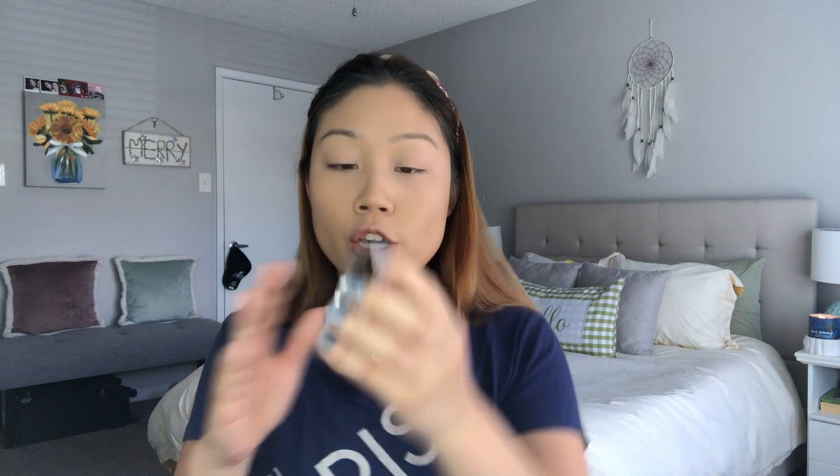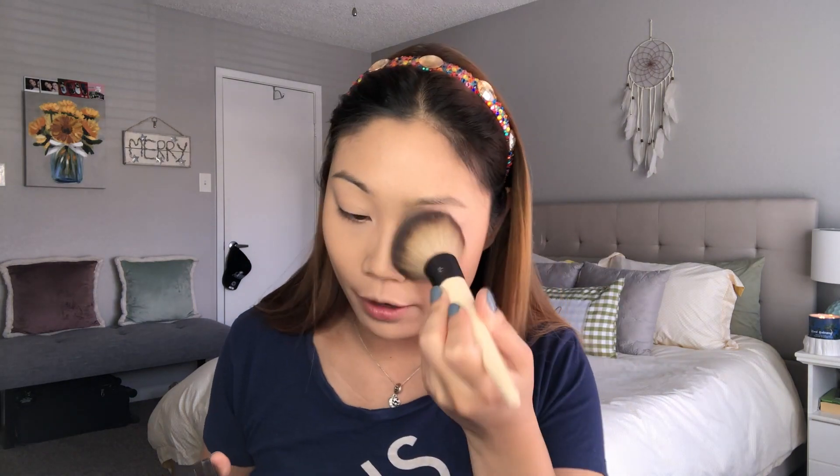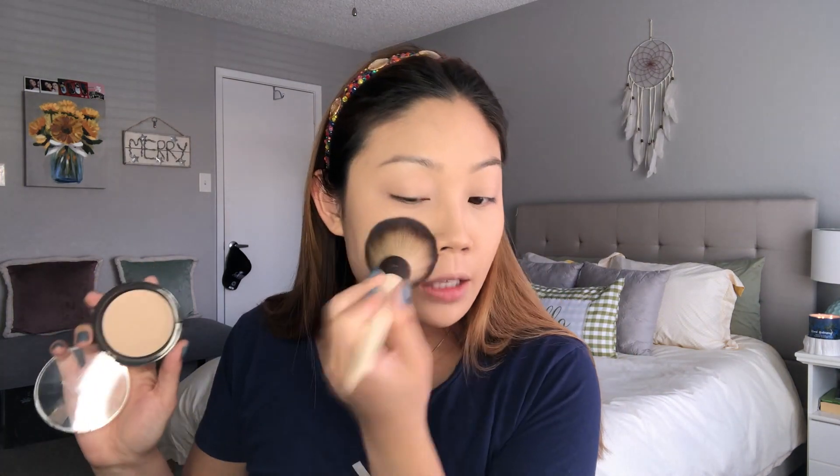I'm going to take something newer to my collection but I think is amazing — this is actually an underrated brand as a whole. This is the Found Cosmetics Mattifying Powder Foundation in the shade 140 Medium. It is a powder foundation so it has a little bit more coverage than just a standard setting powder, but if you apply a light layer — which is what I do to set my foundation — it does a beautiful job at keeping your face looking matte and poreless. Because it has a little bit of color to it, it's not going to give you flashback in photos.